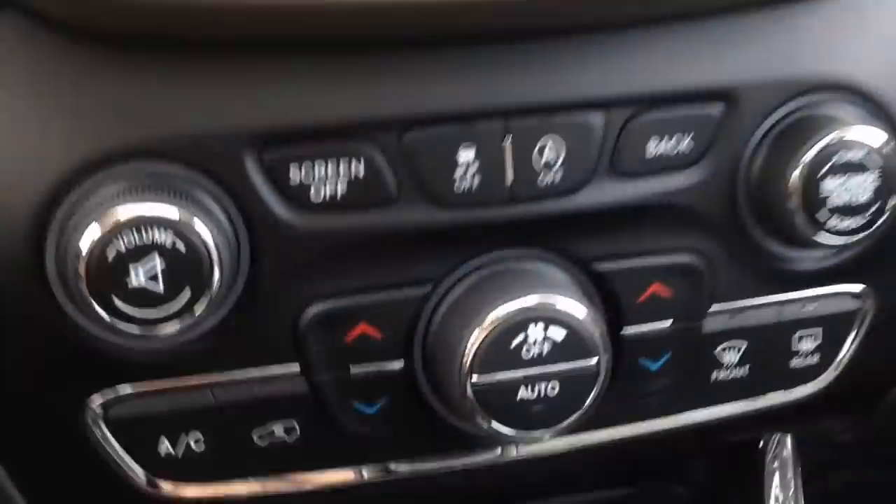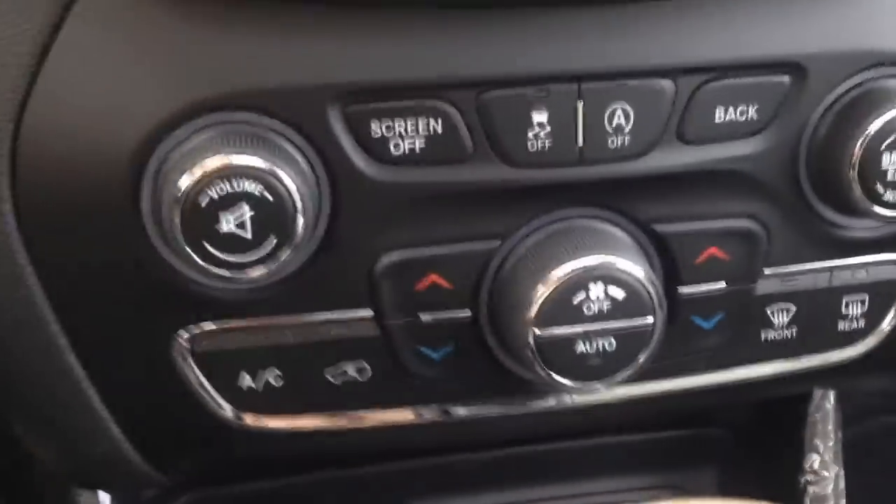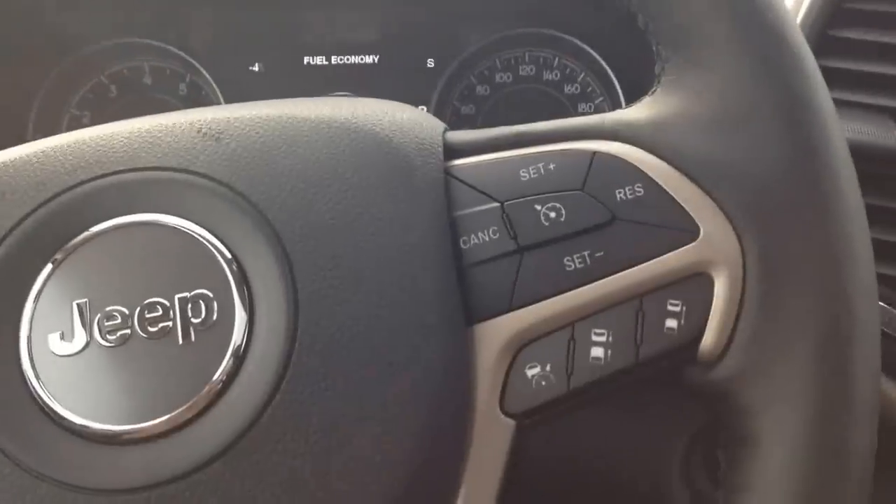Just below that, we've got analog buttons for the climate control, and the transfer case right in the center. Overall, very comfortable here in the front seat.